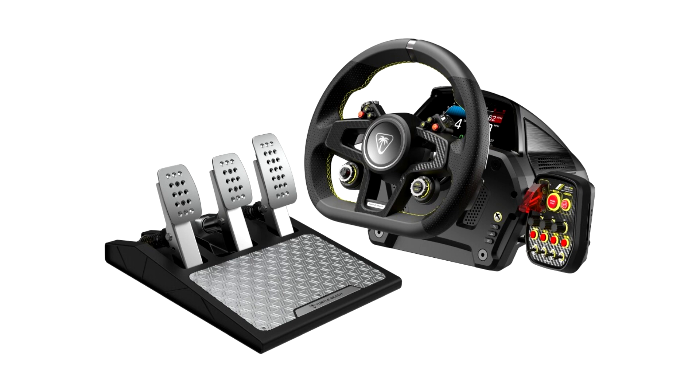At the racer's feet, Velocity One Race's aluminium pedals and dynamic brake tech load cell brakes simulate true-to-life braking performance.